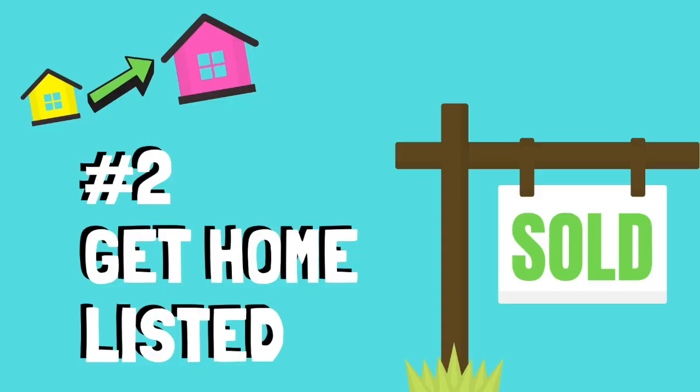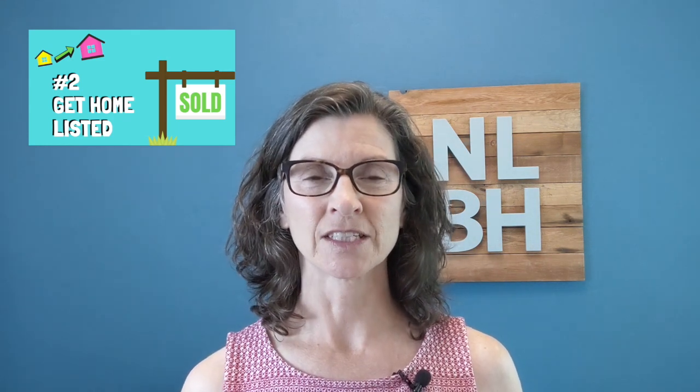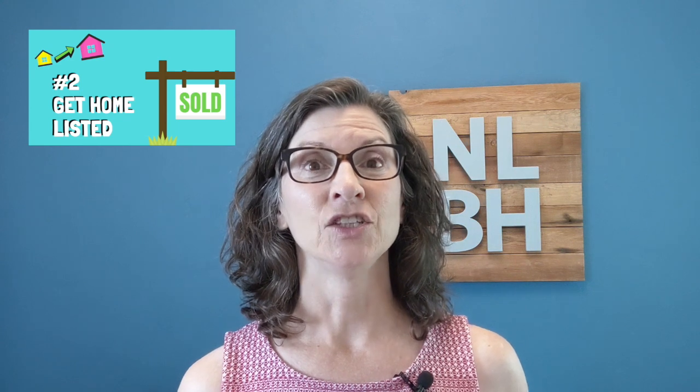Step number two in this process is to list your home for sale. Now I know most people want to go look for their new home at this point, but try and hold off, because the whole process will be much smoother, shorter, and less stressful if you can get your home prepared to sell. I have another video about that process. Get it listed, let your realtor start marketing it, and get an offer on it — that's what you want. So list your home for sale.